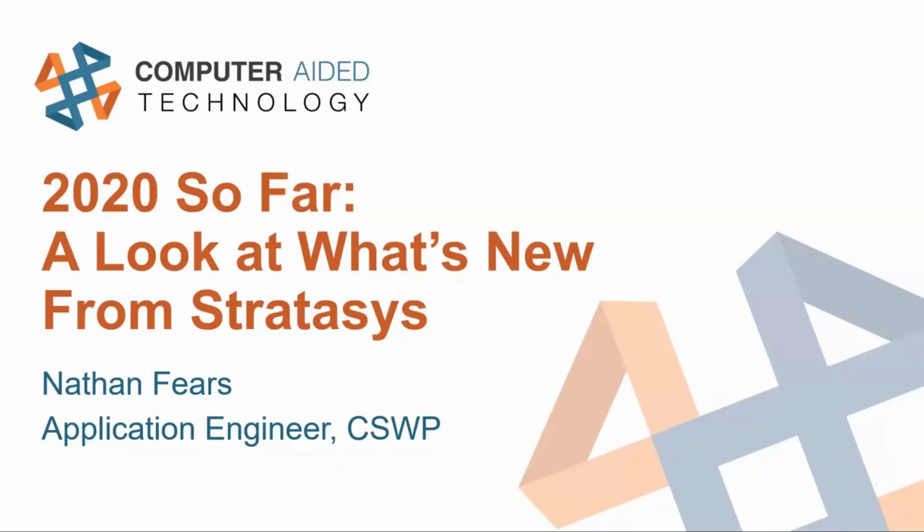Today I'm going to be talking about 3D printing and the 3D printers from Stratasys. 3D printing is one of those technologies that gets talked about a lot, and many people consider it to be an emerging technology, something that has appeared in the last few years, but they're actually completely wrong. 3D printing has actually been around for decades.